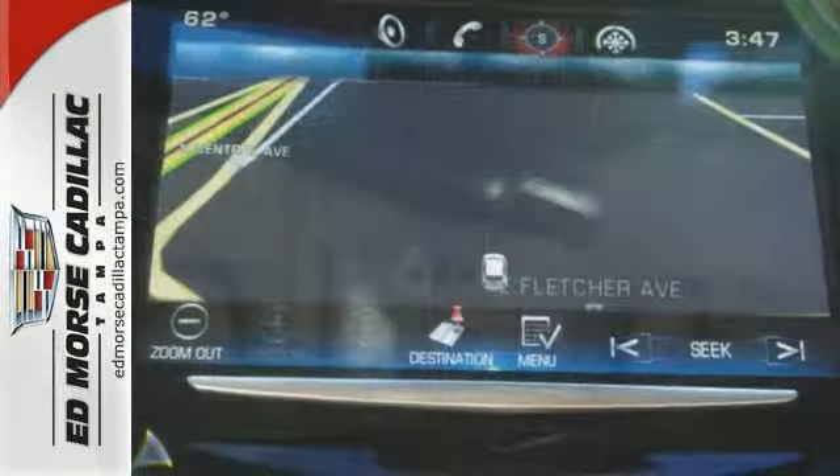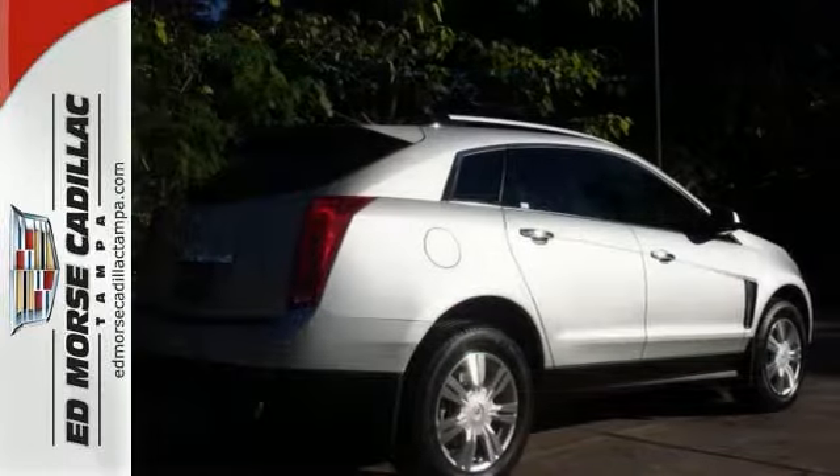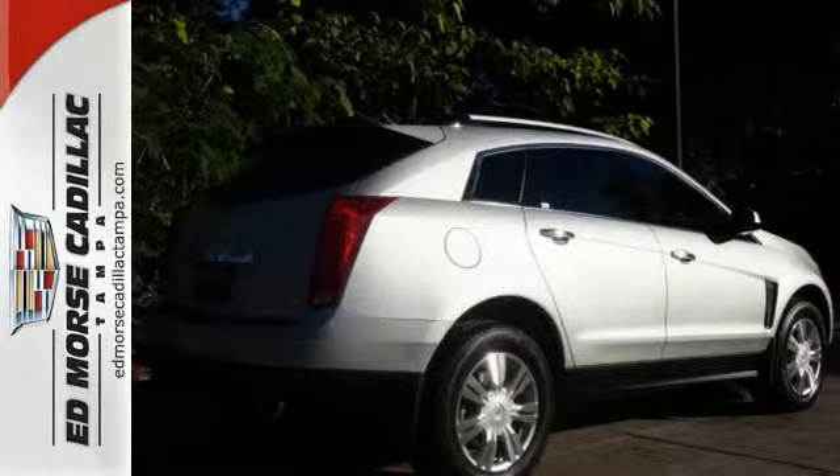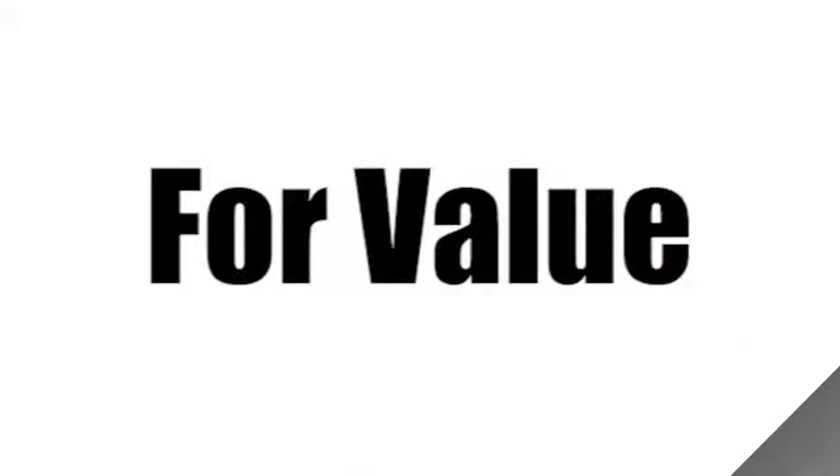Digital display presents a clear, easy to read overview of your vehicle's functions. Come in and take it for a test drive. Call us today at 866-900-5076. For value and for service, it's Edmarsh.